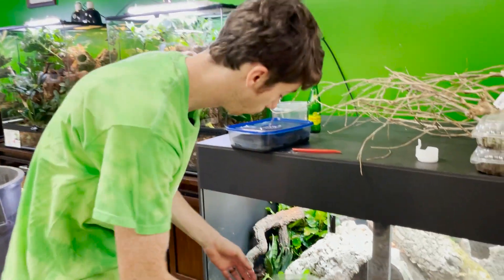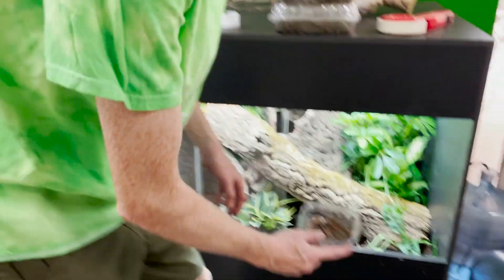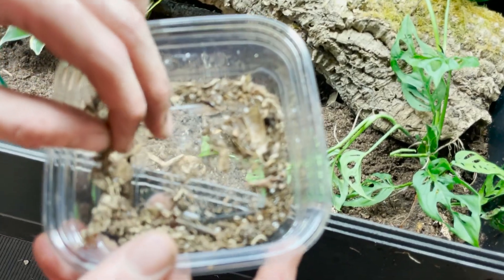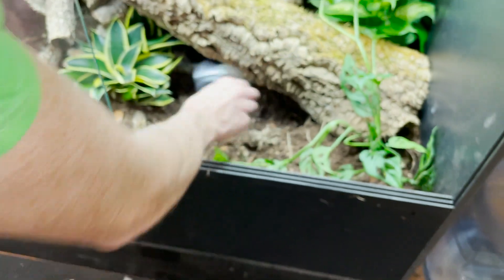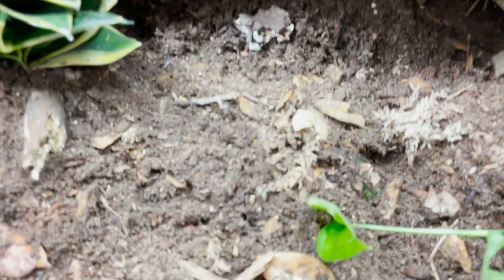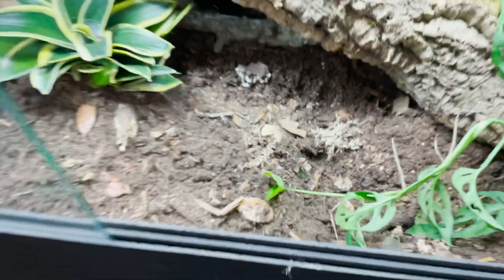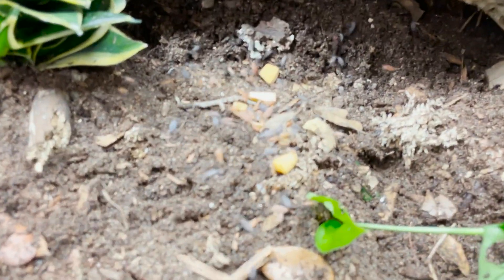In here I have some dwarf white isopods — a whole bunch of them. They're all curled up ready to get out. I'm putting them right in there. Then I've got a whole plethora of porcellionides — I'm expecting the dwarf whites to go to the bottom and these guys to cover as much wood and ground as possible.